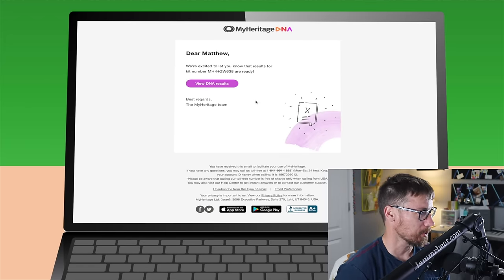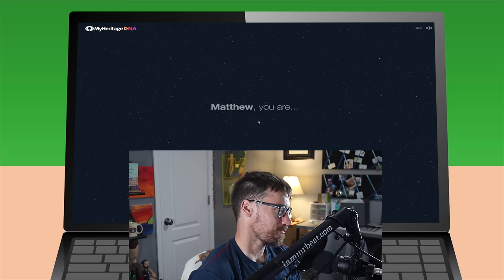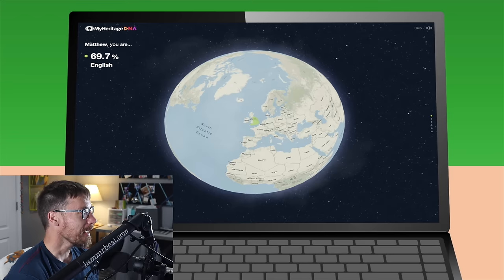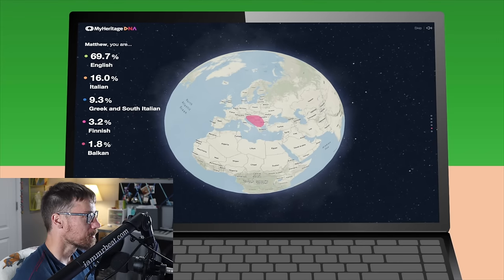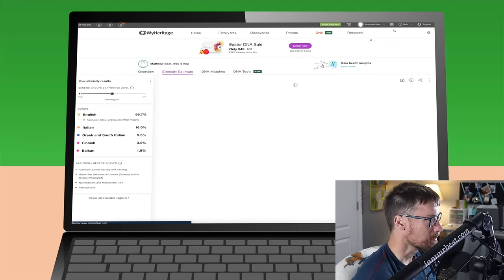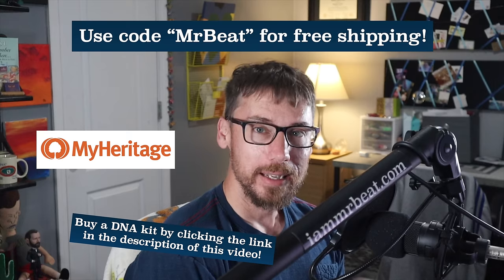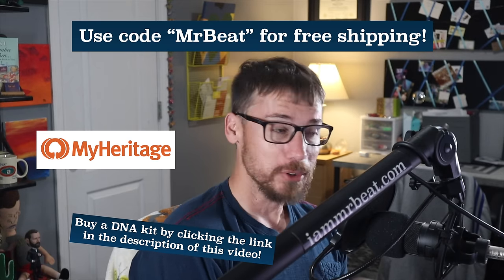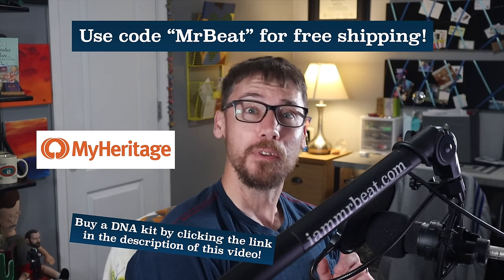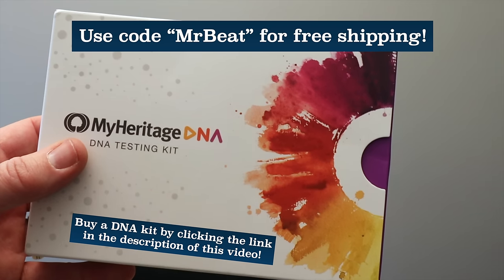I got the email with the results — let's check this out. View DNA results. Matthew, you are: English, Italian, Greek and South Italian, Finnish, Balkans. This is exciting! It breaks it down even further and traces my ancestors in the United States. As an added bonus, you can start a 30-day free trial of MyHeritage's best subscription for family history research and enjoy a 50% discount if you decide to continue it. Thanks to MyHeritage for sponsoring this video.